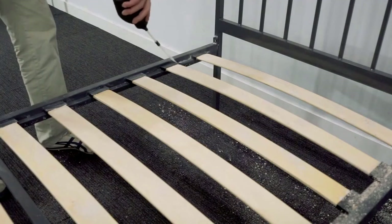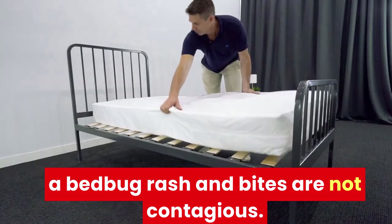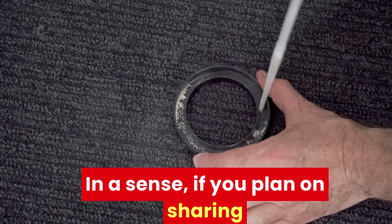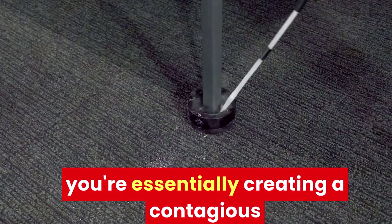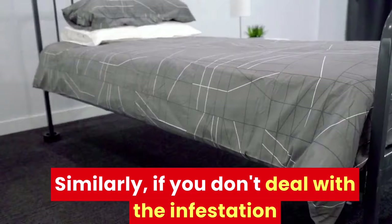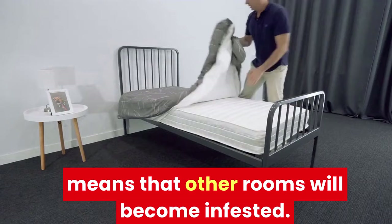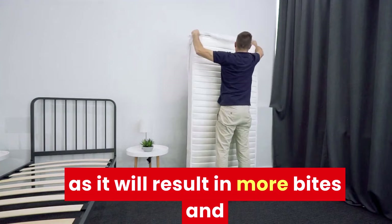Is bed bug rash contagious? While it may not be comfortable and can make your sleeping arrangements fairly complicated, bed bug rash and bites are not contagious. The only way to sustain these marks and bites is by getting bitten. If you plan on sharing an infested bed with a second party, you're essentially creating a contagious environment in which the bites and rashes can spread, but you're not going to pass on the rash to someone by giving them a hug. Similarly, if you don't deal with the infestation as soon as possible, there's a good chance that the bed bugs will spread further throughout the house, meaning other rooms will become infested — which is also a kind of contagious effect, resulting in more bites and rashes amongst the residents of the home.